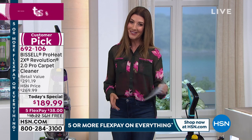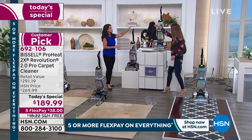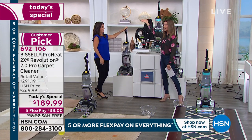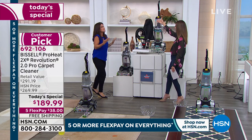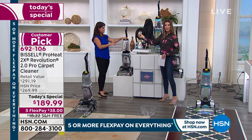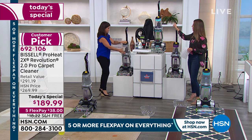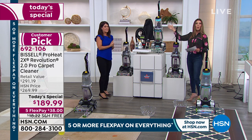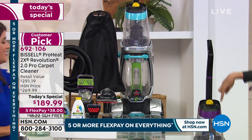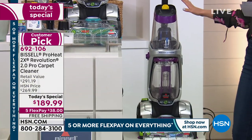My name is Sarah, and Jenny Bond is here — our queen of clean. We have some great color choices to share with you. The fabulous silver is an HSN exclusive. We also have the brand new teal — why shouldn't your carpet cleaner look amazing? And we've got the purple, back by popular demand.